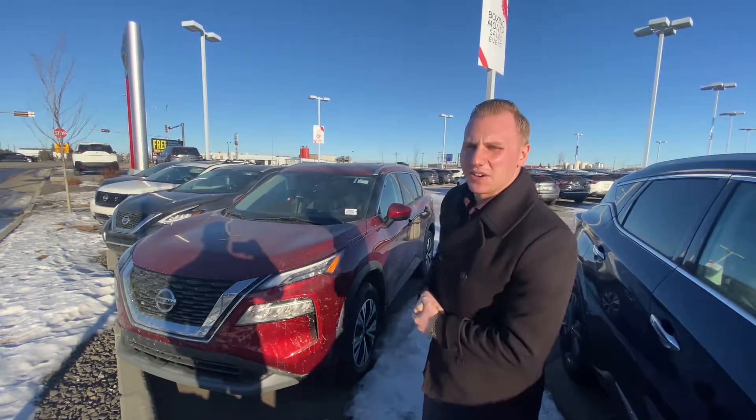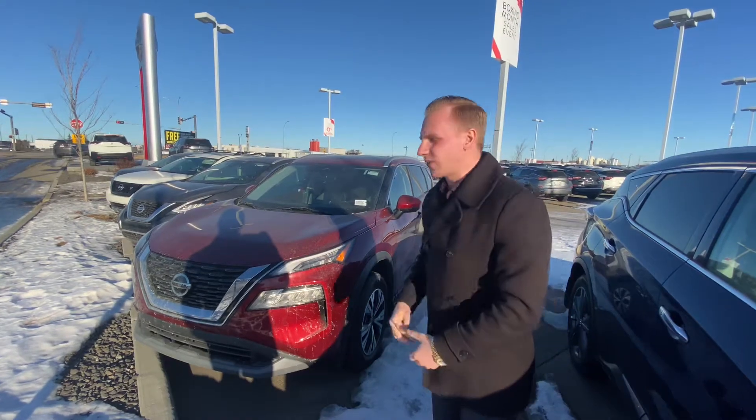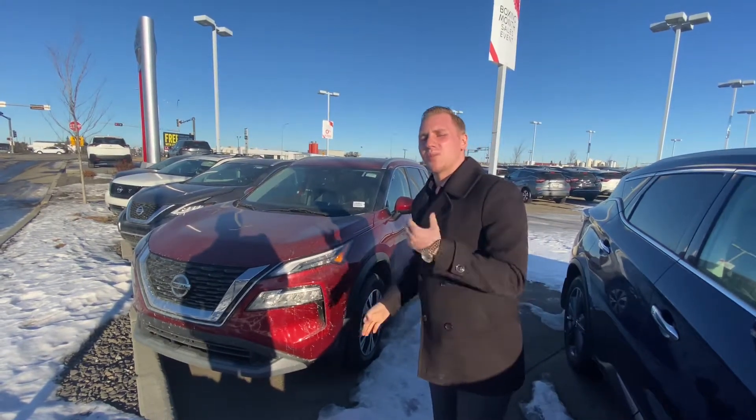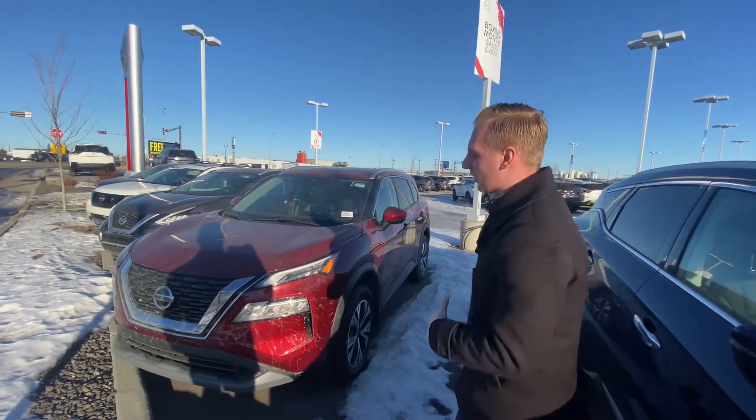Hey Brenda, it's Brendan Kemper down here at LA Nissan. I just wanted to step in front of the camera here so I could introduce myself as well as show you the beautiful, completely redesigned 2021 Nissan Rogue AWD SV.